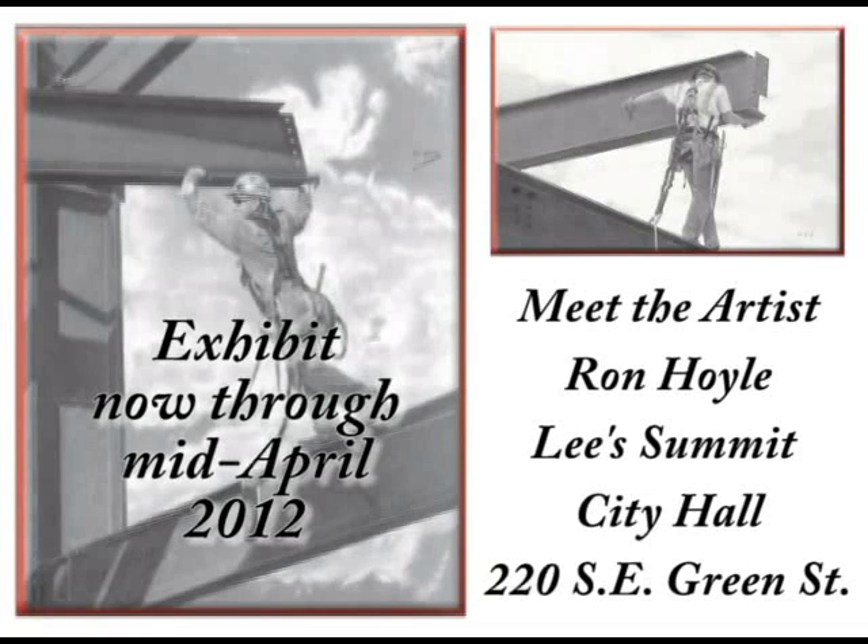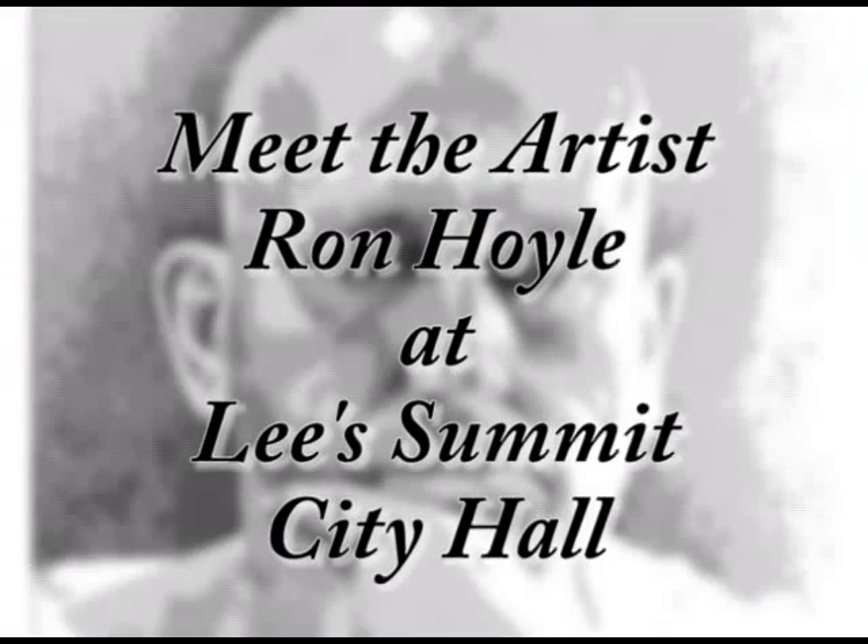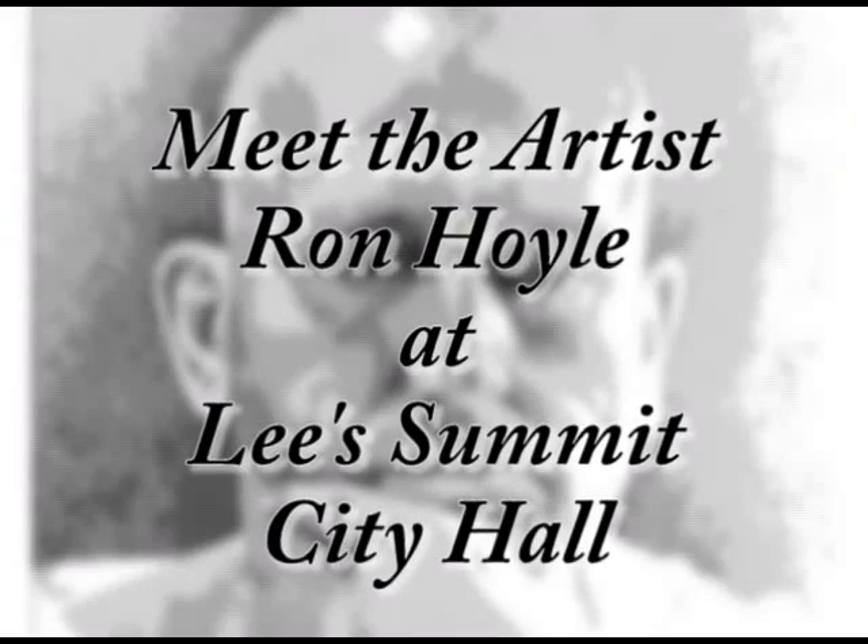Ron Hoyle's exhibit is displayed in the lobby at Lee's Summit City Hall, 220 SE Green Street, until April 2012. Don't miss the latest Meet the Artists exhibit at Lee's Summit City Hall with artist Ron Hoyle.